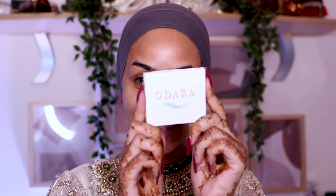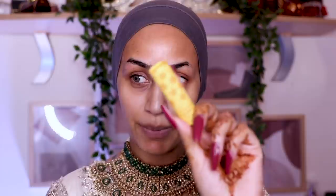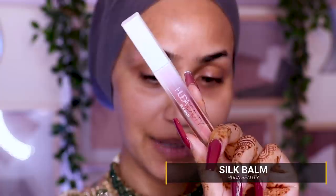I already have my contact lenses in. These are Odara by Modestreet and the style that I'm wearing are Wubba and they are sold out. They are our bestsellers and they always sell out. The restock notification always goes up on Snapchat, so if you're not following me on Snapchat, make sure you guys are. For lip prep, I'm going to go in with my Sephora Honey Lip Scrub — make sure all your dead skin is exfoliated. And then I'm going to smack some Huda Beauty Silk Balm onto my lips. Really loving the feel of this — definitely emollient and very nourishing on the lips.